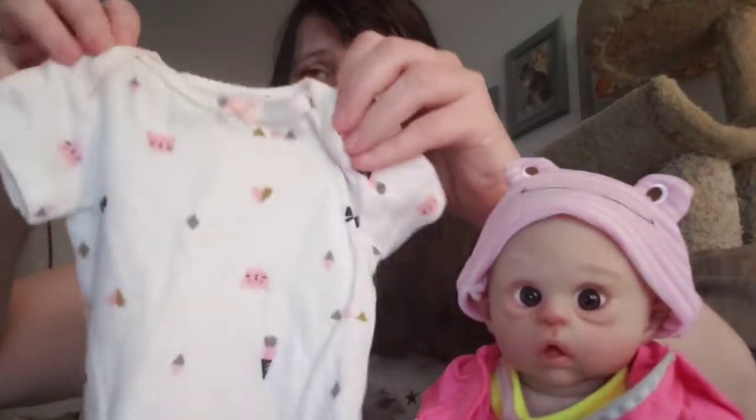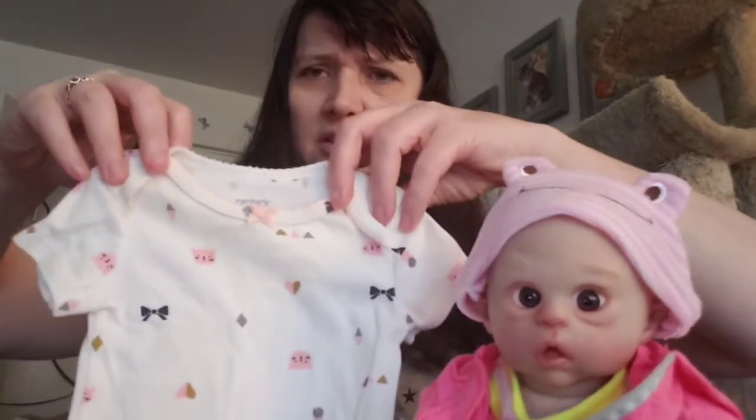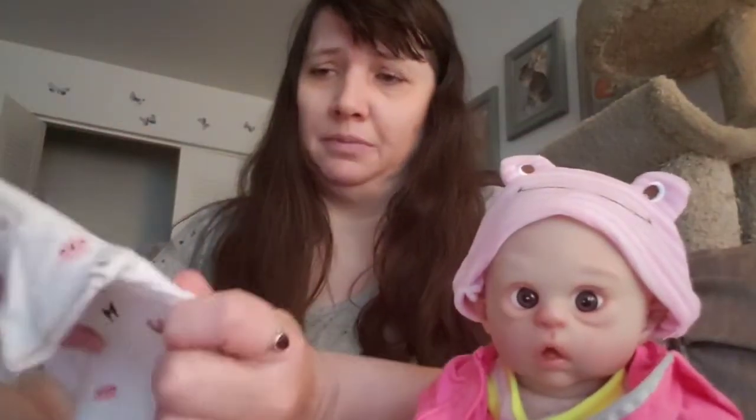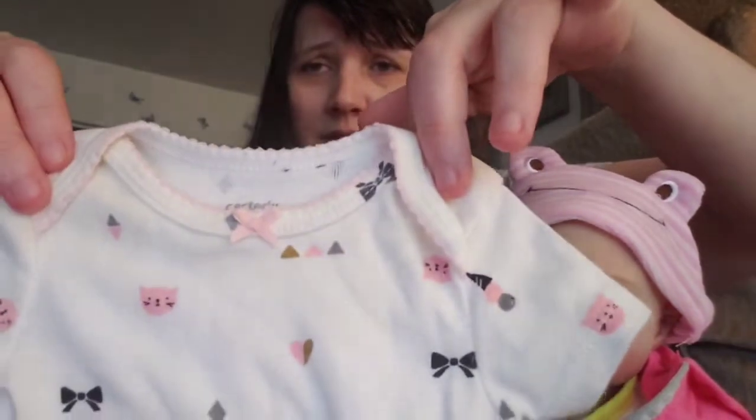Oh, look at that. It is some baby clothes — some Carter's that I ordered. It's part of the collection I'm collecting. I like it. I don't know what they call these collections, but it goes with this white cat here. All these pieces go with this white cat because this collection had the white cat face with the gold bow.